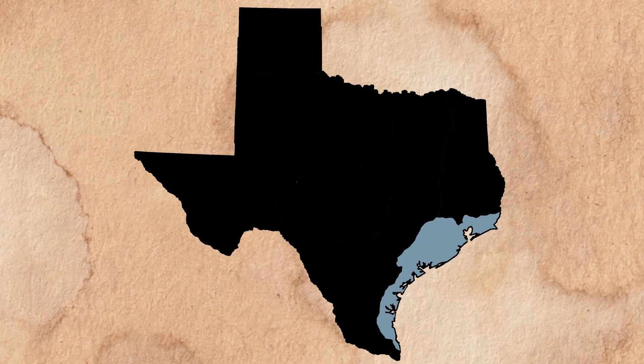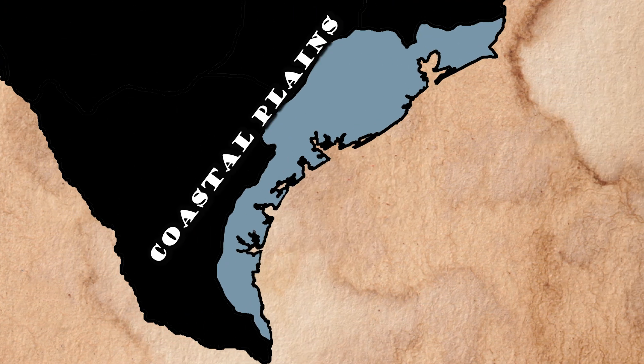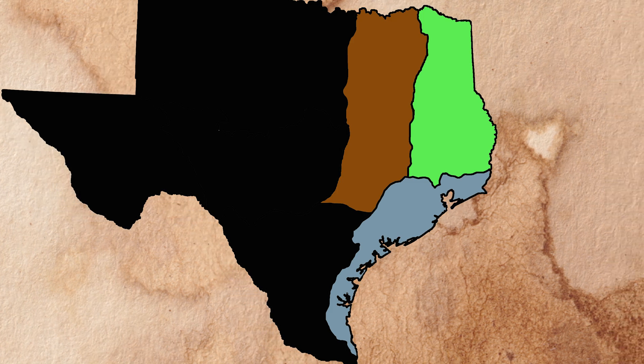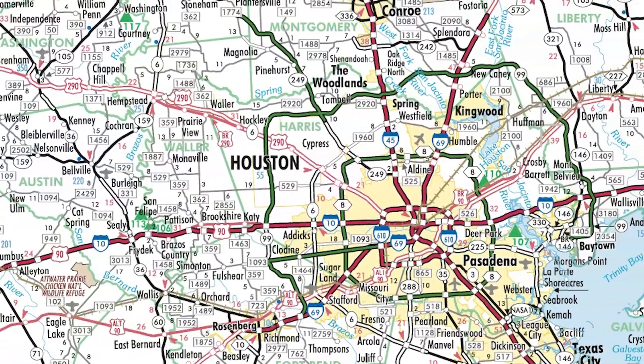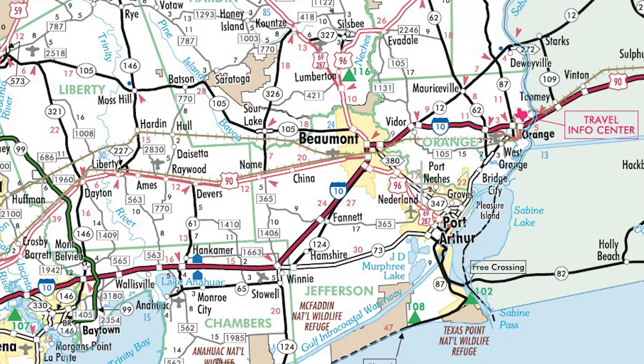Farther south in Texas, there is even more prairie to consider: the Texas Coastal Plain. Here, the rolling hills of East Texas and the Blackland Prairie give way to nearly pancake-flat terrain. Interstate 10, from east of San Antonio all the way to the Louisiana state line, is a convenient way to think of its northern edge.